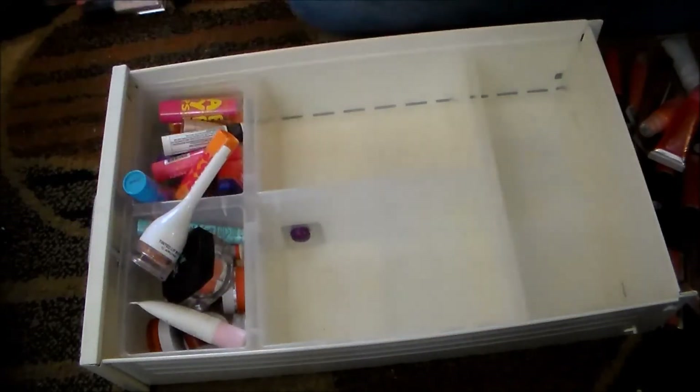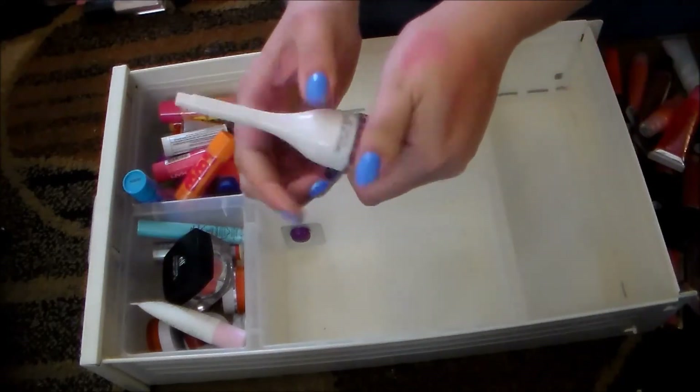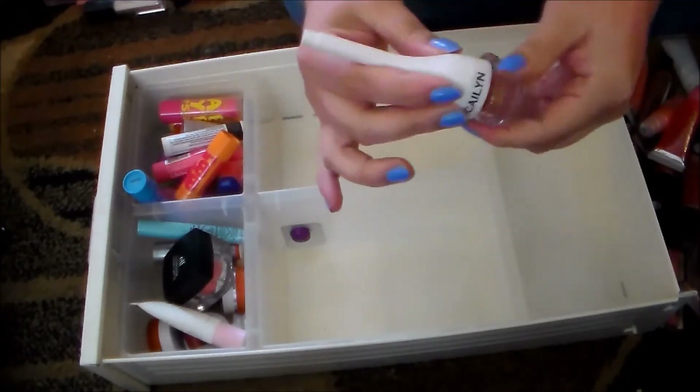Moving into my lip balms — here we go. This is a Caitlin tinted lip balm that I got in an Ipsy bag. It turns orange on me, and I'm not at all crazy about it, so I'm going to get rid of that.